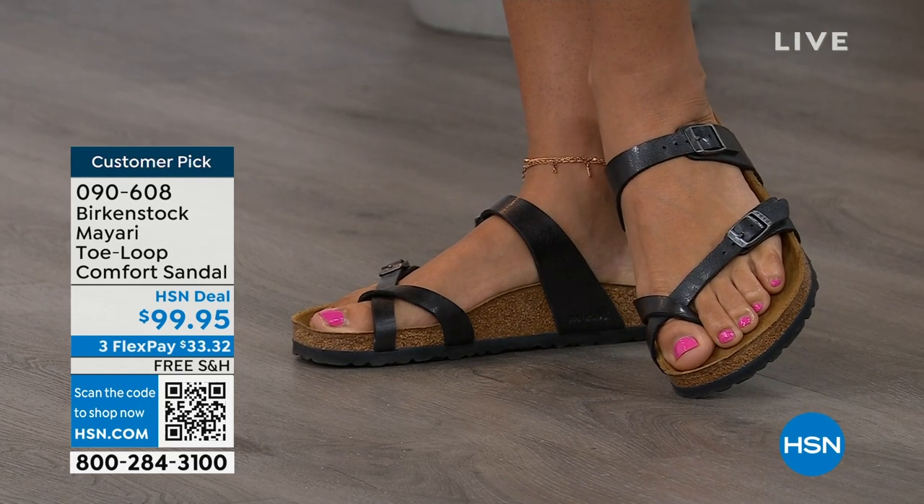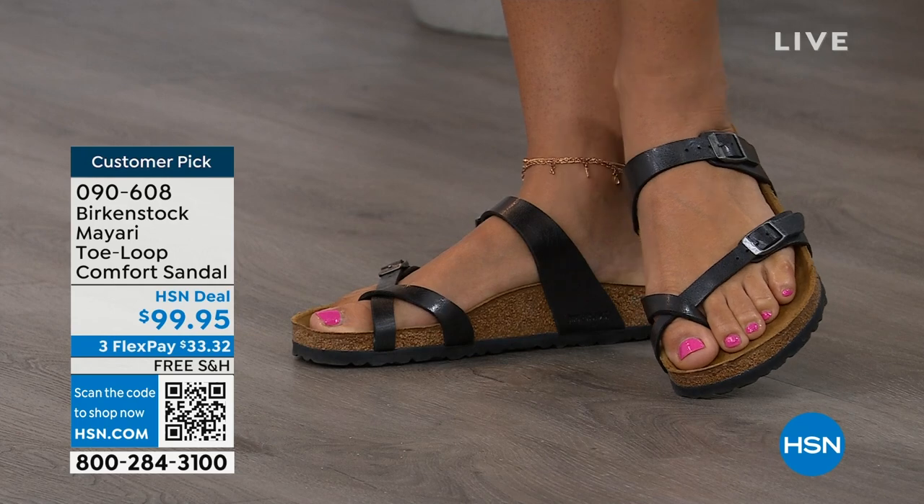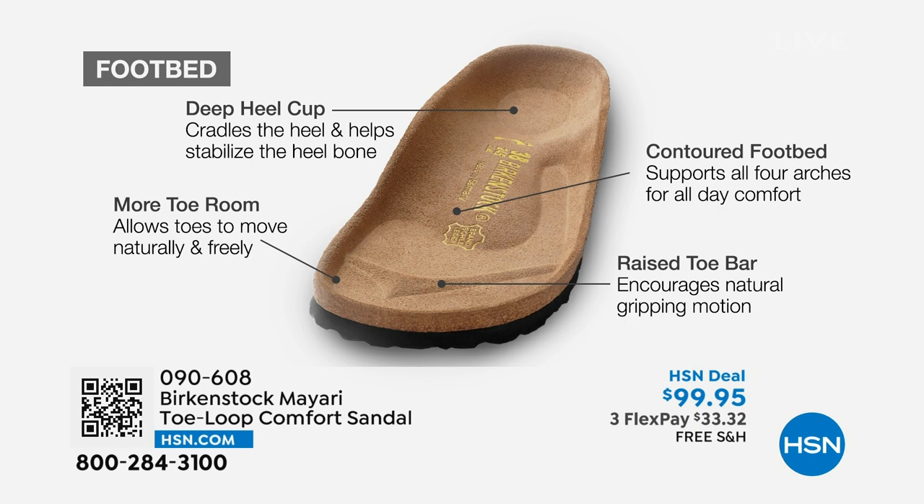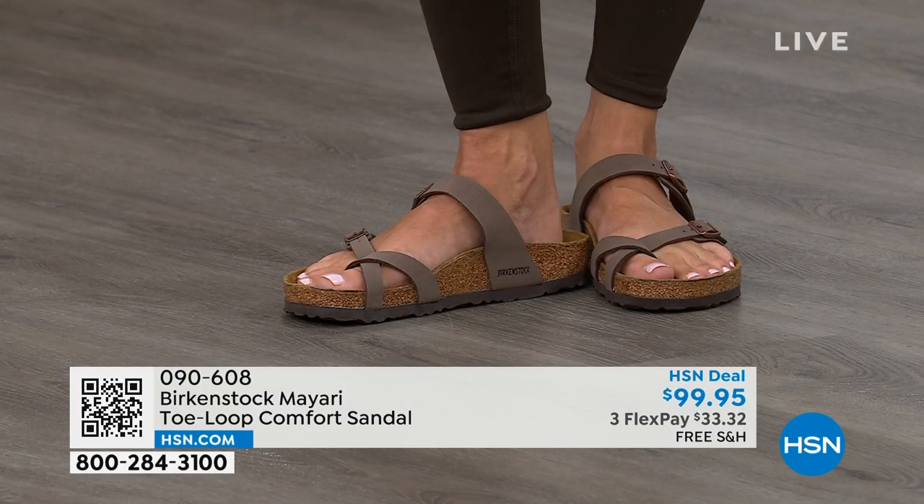When we talk about Birkenstock, we really have to talk about this footbed — it's the DNA of the brand. It starts with a deep heel cup that cradles and stabilizes your heel. There's a contoured footbed supporting all of the arches of your foot. There's a wide toe box, which allows your toes to move freely when you're walking. And last but not least, there is a raised toe bar that rests really nicely underneath your toes and creates a natural gripping motion when you walk, which then creates circulation in your legs. It's all about health and wellness.